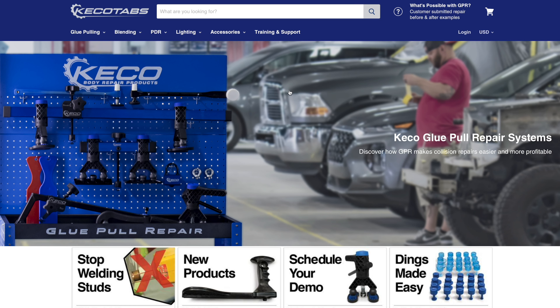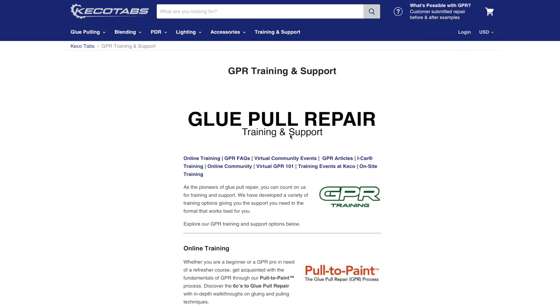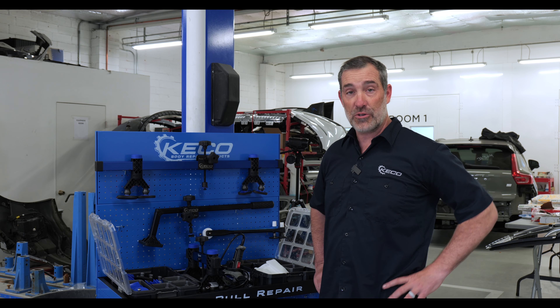Again, kikotabs.com — buy your kit direct from us, level two collision repair, or book your training. Thank you very much.